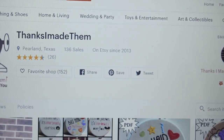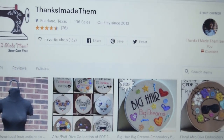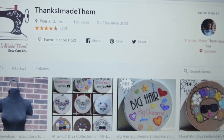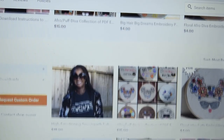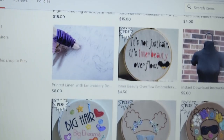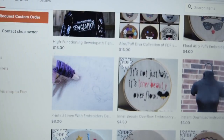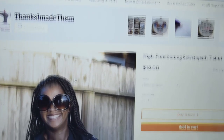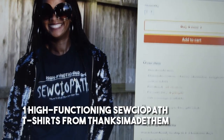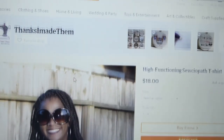Our last sponsor is from one of our bloggers for this challenge — Bianca. If you don't know Bianca, you should — she is the very talented person at Thanks I Made Them, thanksimadethem.blogspot.com. She makes lots of really cool things, loves doing textile work, reverse appliqué, and all kinds of fun things. She has items in her shop for her Afro Diva line. She is offering one of her t-shirts — the High Functioning Sociopath. Keep an eye on Bianca because she will no doubt make something really cool for this challenge as well.